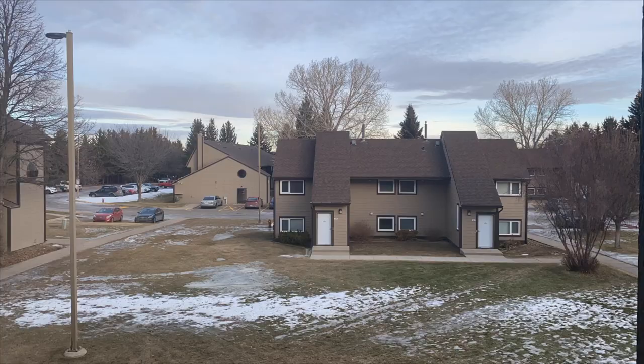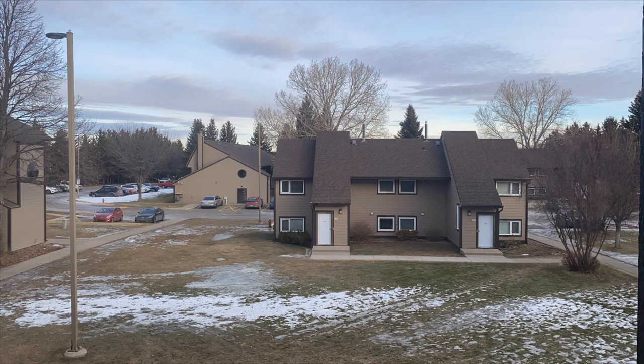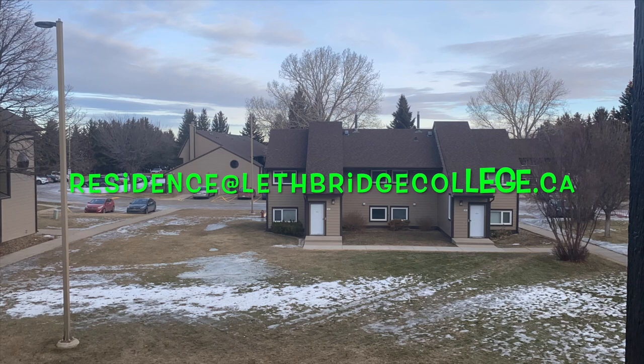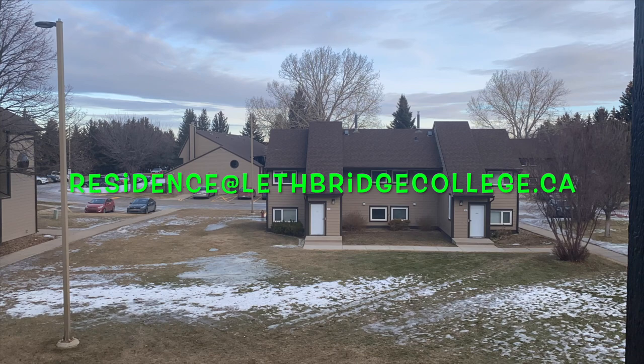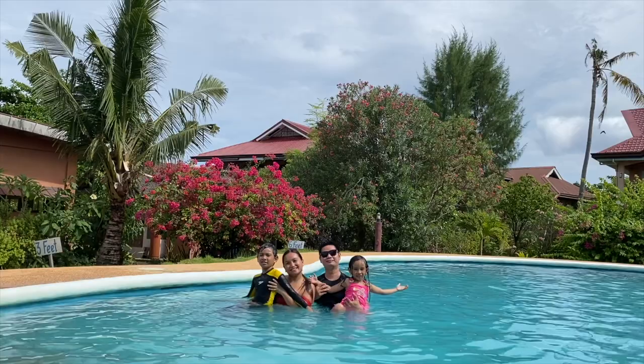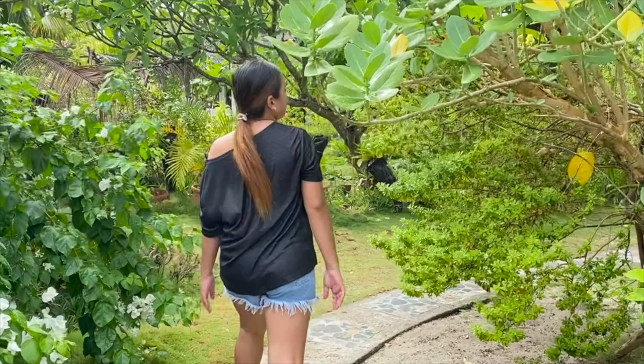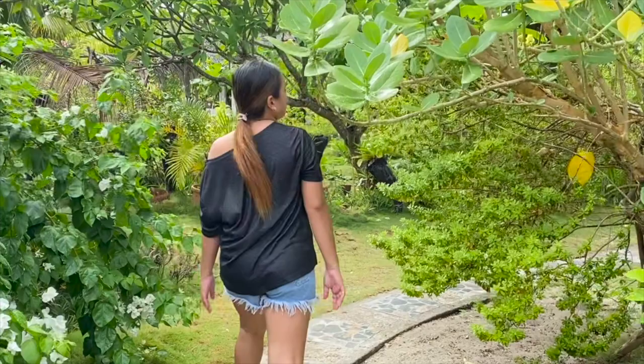Sorry, I forgot to do a proper closing for this vlog! Anyway, if you have questions regarding the residence, you can search for Lethbridge College Residence Life or email them for any questions or information. We'll see you next time!